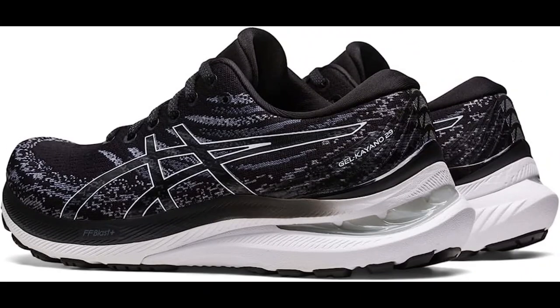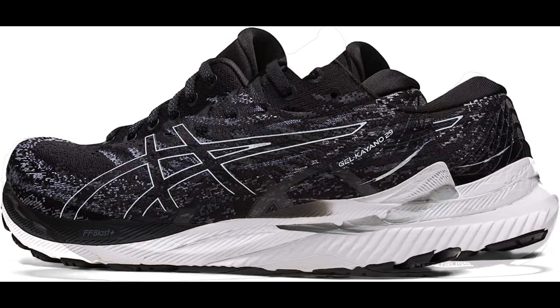Stability. The shoe features a Dynamic DuoMax support system that helps reduce overpronation, providing stability and support for runners.